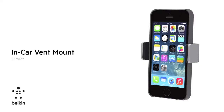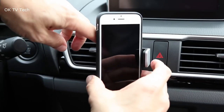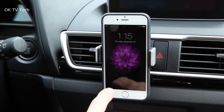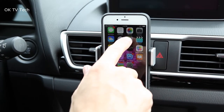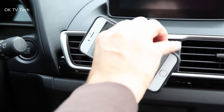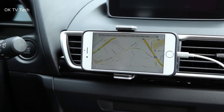Belkin MagSafe Car Vent Mount Pro. Charging your phone on the go is a necessity, but leaving it plugged in on the side can be a pain when you need directions or a quick song change. By utilizing Apple's MagSafe technology, this accessory brings effortless wireless charging capabilities into the driver's seat. Equipped with a vent clip and a sturdy base, this is the sole car mount that is MagSafe-compatible, making it a must for all Apple device users.